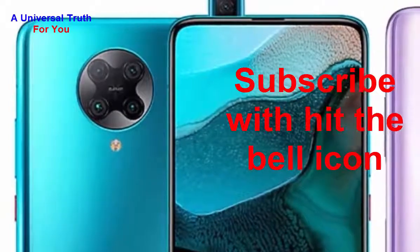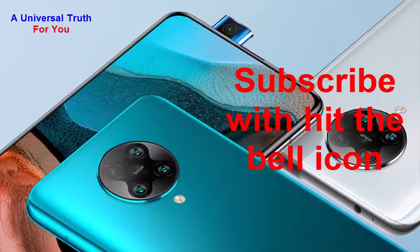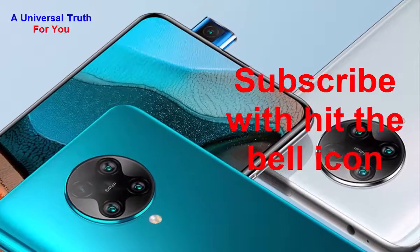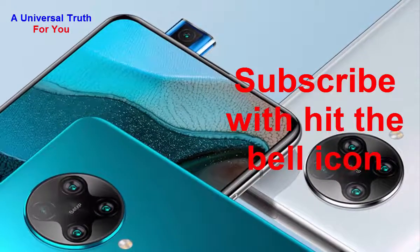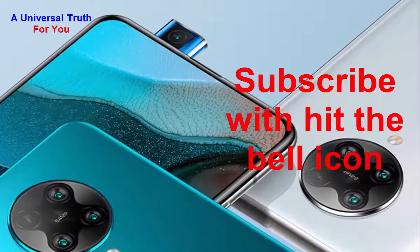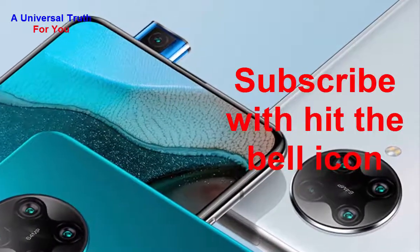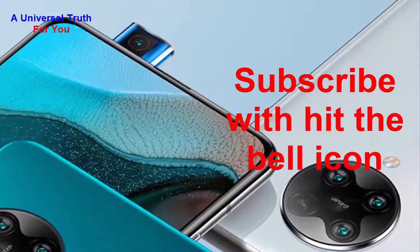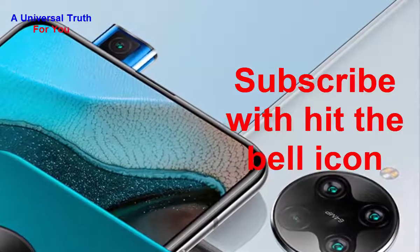The final verdict: the Xiaomi Redmi K30 Pro comes in a mid-range budget and offers great features. It has a superb set of rear cameras and a pop-up selfie lens. The battery is powerful enough to meet a day's requirement, storage is sufficient, and it offers great performance overall along with seamless visuals.